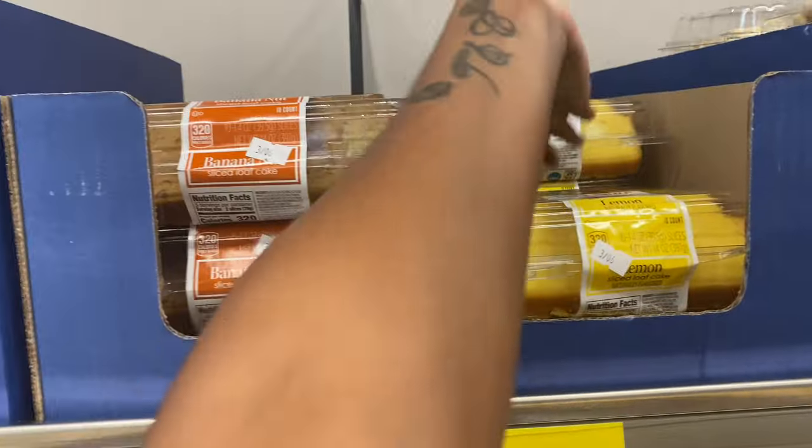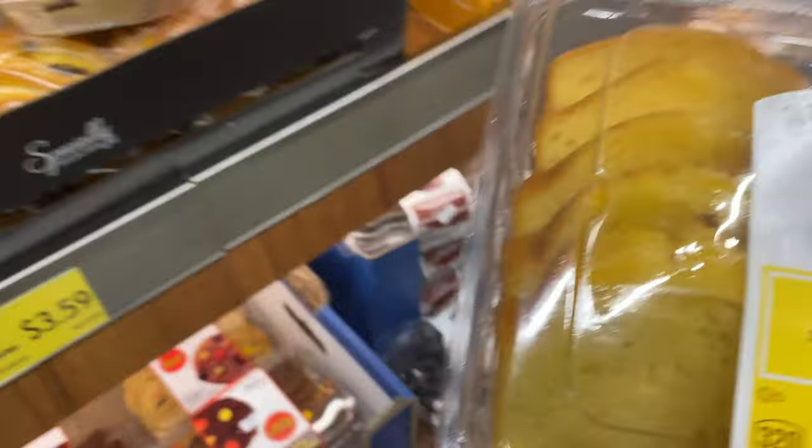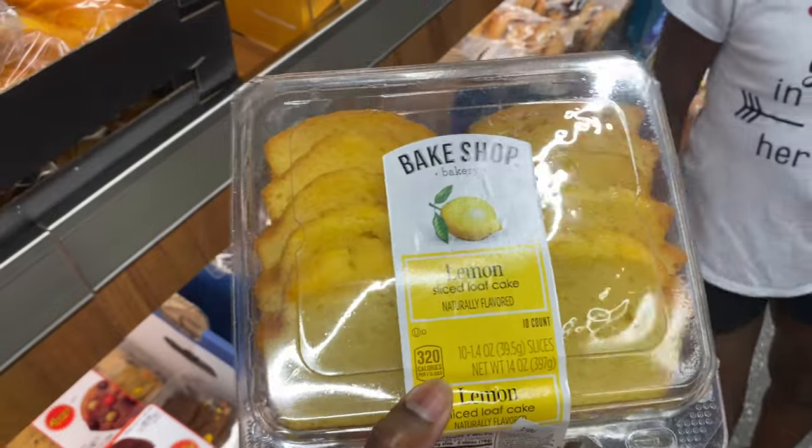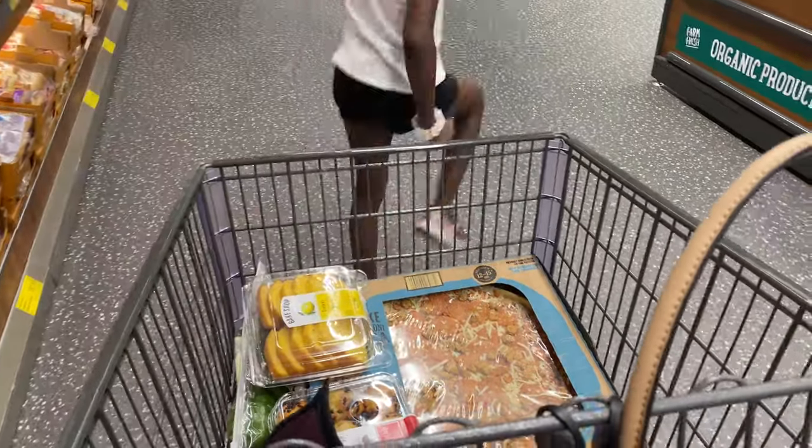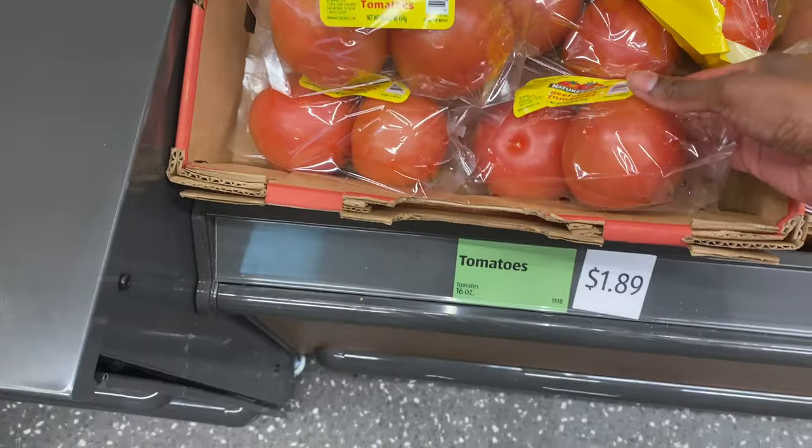They got the lemon spice cakes I like to get to go with the vanilla ice cream, but when I get it nobody eats it but me and Papa. Papa, you like the lemon cake, right? We'll get that. I came here for some produce and I'm grabbing all this stuff.